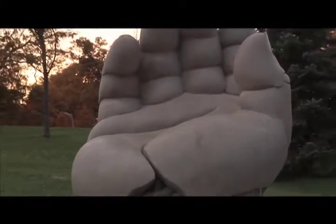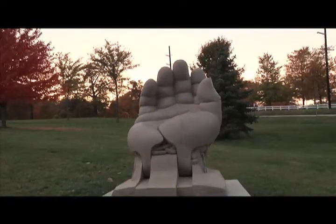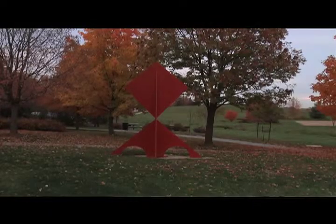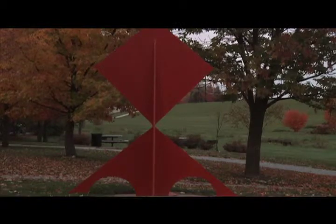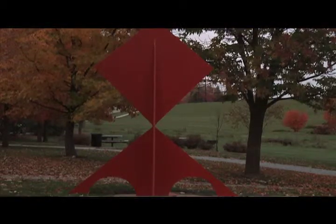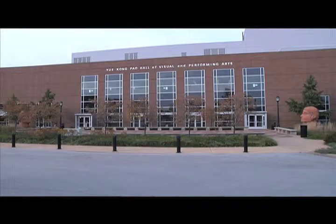The sculptures around campus are put in place so students can be interactive with the art and build creative thinking while in class. If you can look at a sculpture or look at an artwork and say, that's different — that creative thinking, that creative character built within a student, is part of the mission of the university. Art definitely helps to stimulate the creative class.